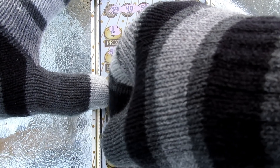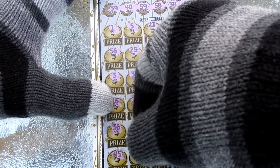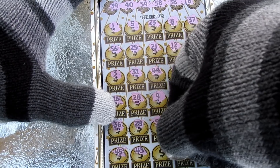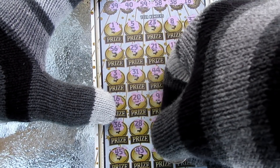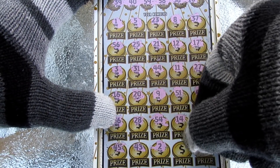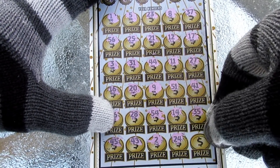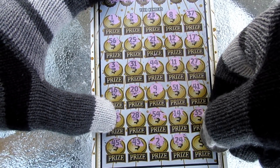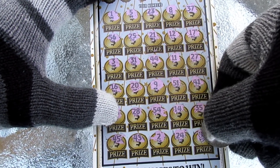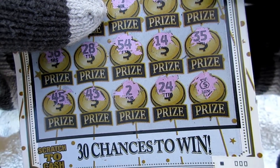A 28. We had an 18, 38, and a 58. 36. Nope. Last row. My gloves are sticking to the table here. 45. Nope. A 43. No good. Number 2. No. Two more chances on this one. 24. Let's see a money bag here. Oh my gosh, folks, I don't believe it! I said let's see a money bag here, and look what we got — we got a money bag!